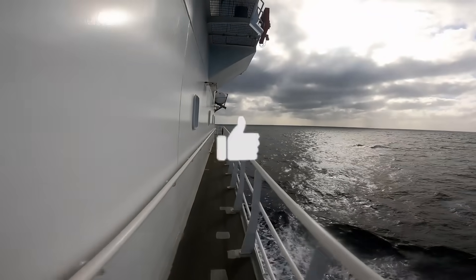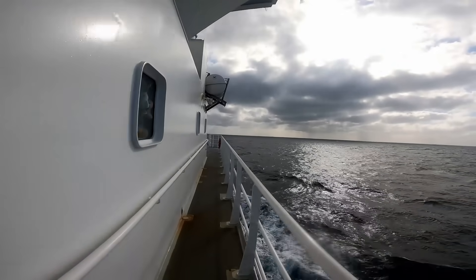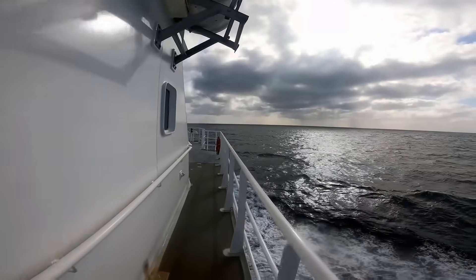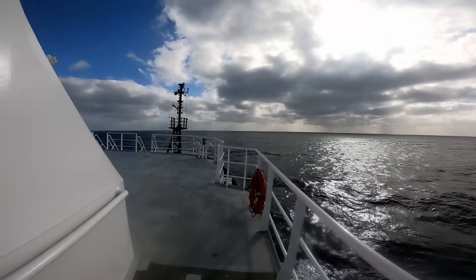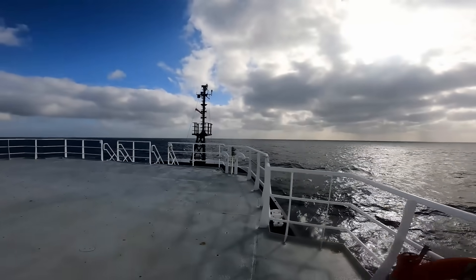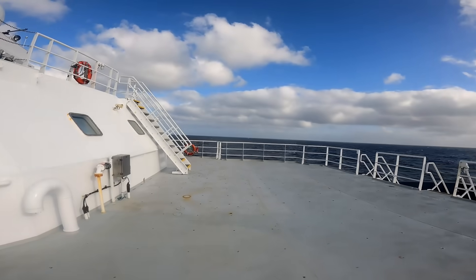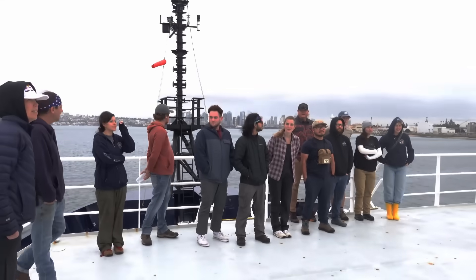If you're enjoying the video, please consider hitting that like button — it really helps the channel. And all the way forward is the observation deck. This is a great spot for the researchers to get a better view, but without getting in the way of the crew.